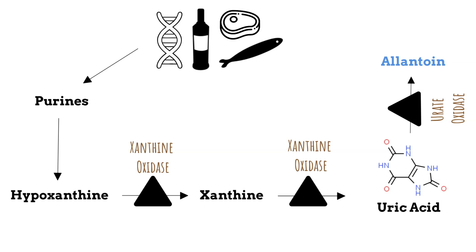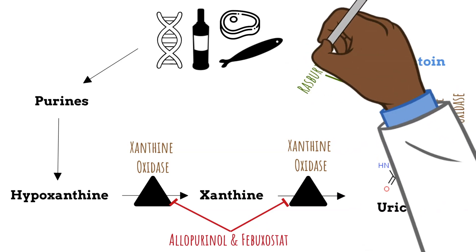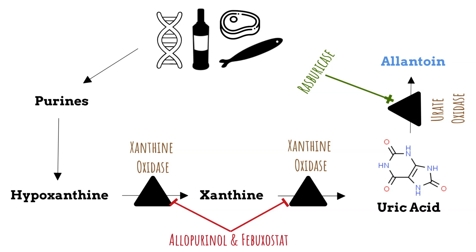Keep in mind that we can either stop new uric acid from forming or help promote excretion of the ones already formed in the body. To stop new uric acid from forming, we give patients allopurinol and febuxostat. To promote excretion of the ones already formed, we give rasburicase, which works just like urate oxidase — it converts uric acid to the more water-soluble form allantoin.